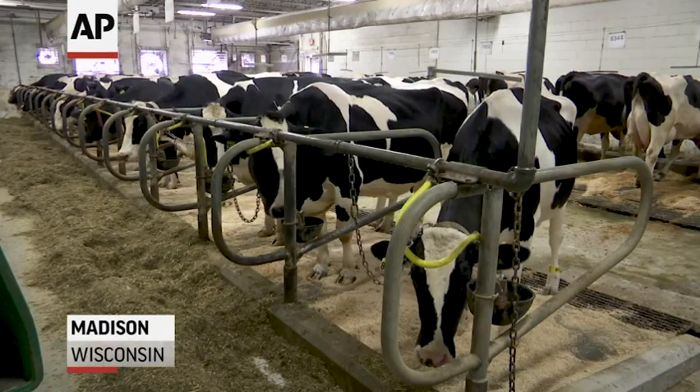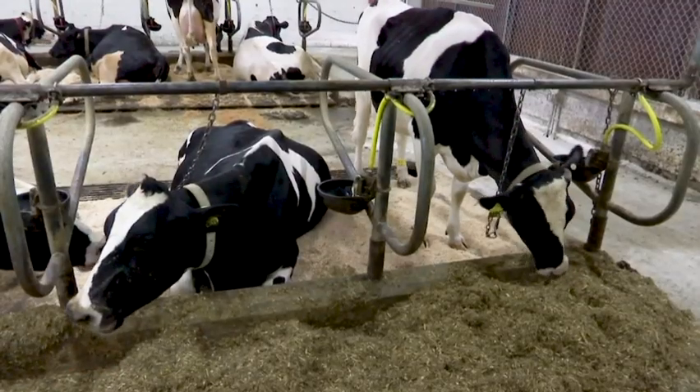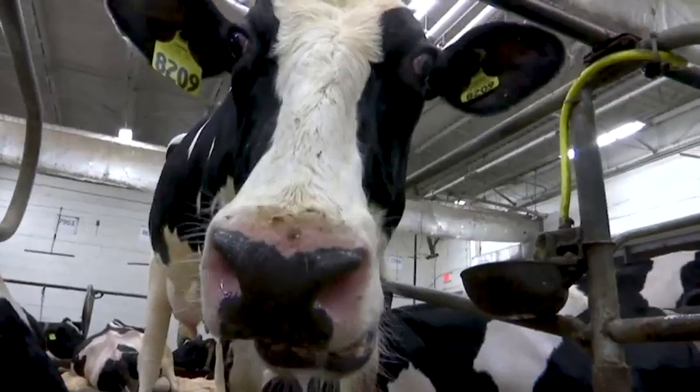Around the world, dairy scientists are looking for ways to reduce cattle emissions by spicing up their diet. They've tried garlic, oregano, cinnamon, and even curry, with mixed results.